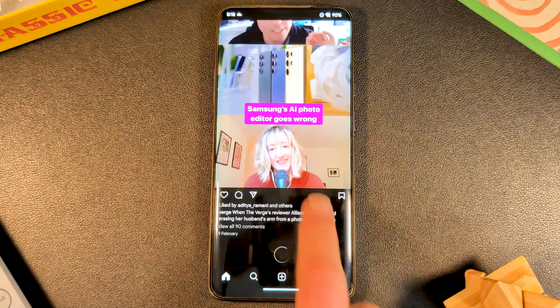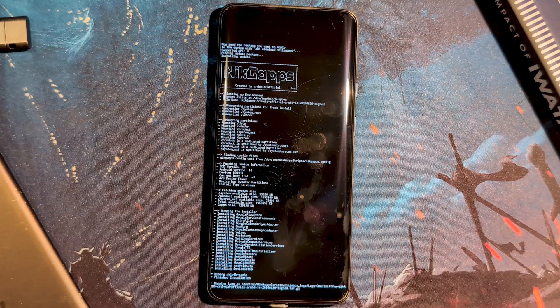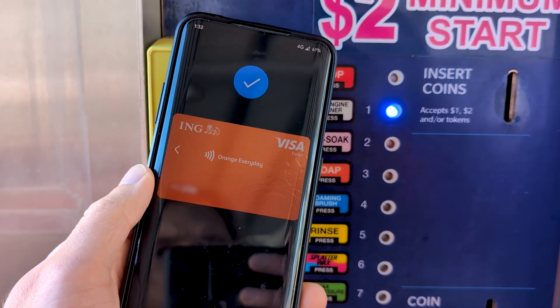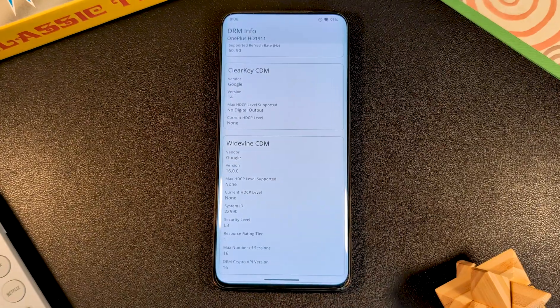While on the app side of things, Google apps aren't standard, with CR Droid bundling in its own, but they can of course be side-loaded. My banking app, Google Wallet, and Teams all ran without issue. But we do only get L3 Widevine here, which would cap Netflix at 480p.